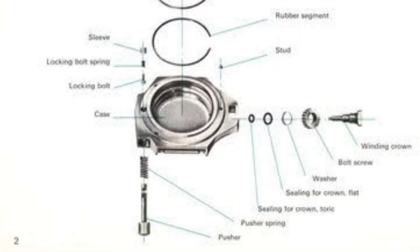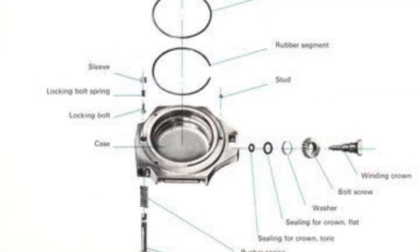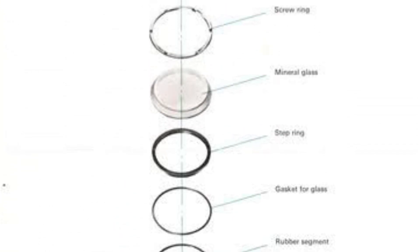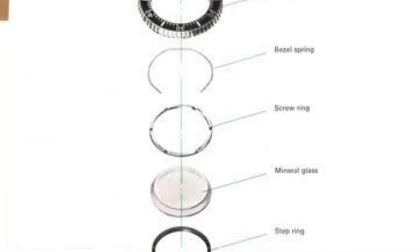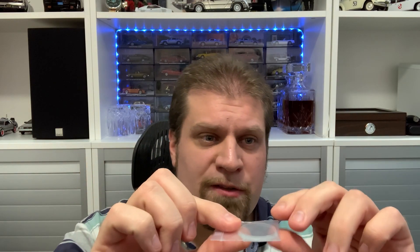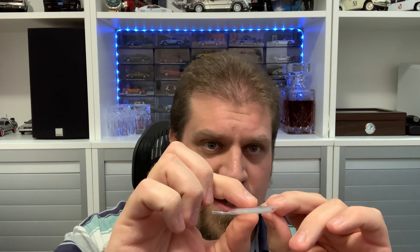The case is a monoblock design, as you can see, where the only entry point into the case is the crystal and obviously also the crown. The crystal is very thick and ridged — I actually have a replacement here — so that it puts pressure on two gaskets. As you can see, it has two ridges and it's very thick. It's really built like a tank.